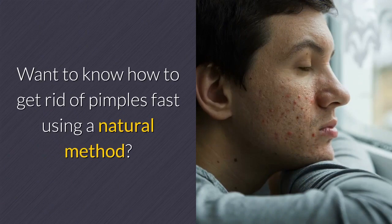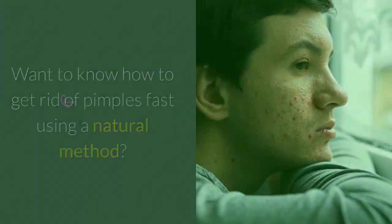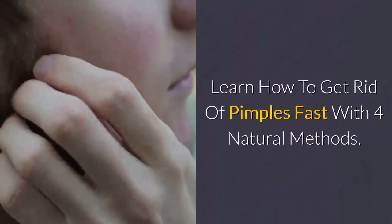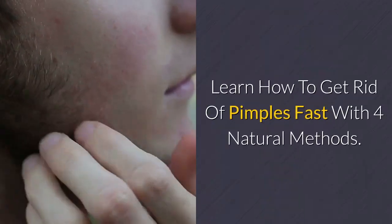Want to know how to get rid of pimples fast using a natural method? Learn how to get rid of pimples fast with four natural methods.